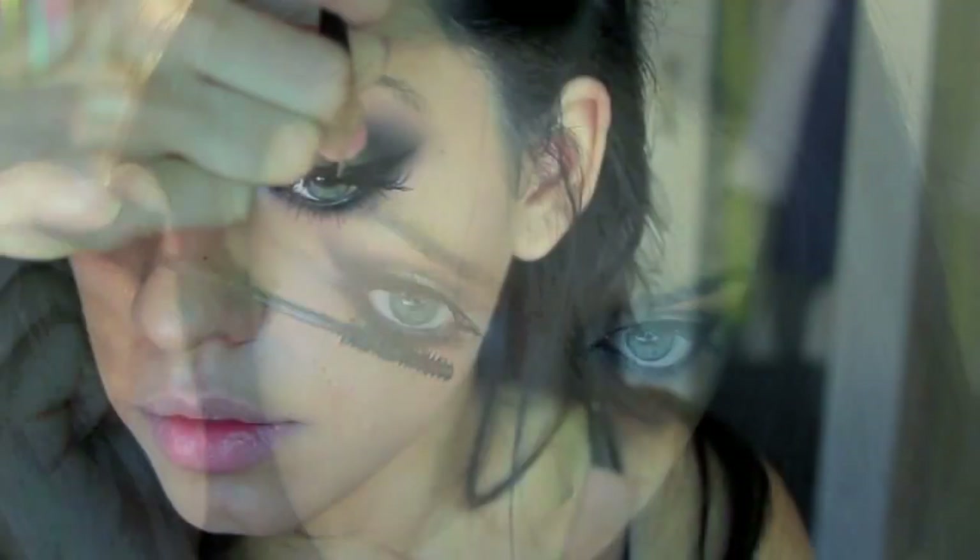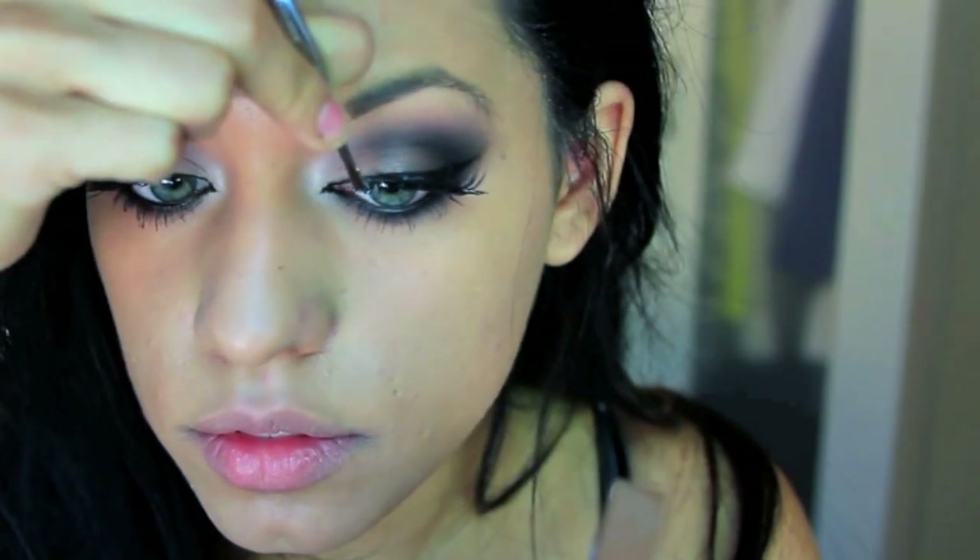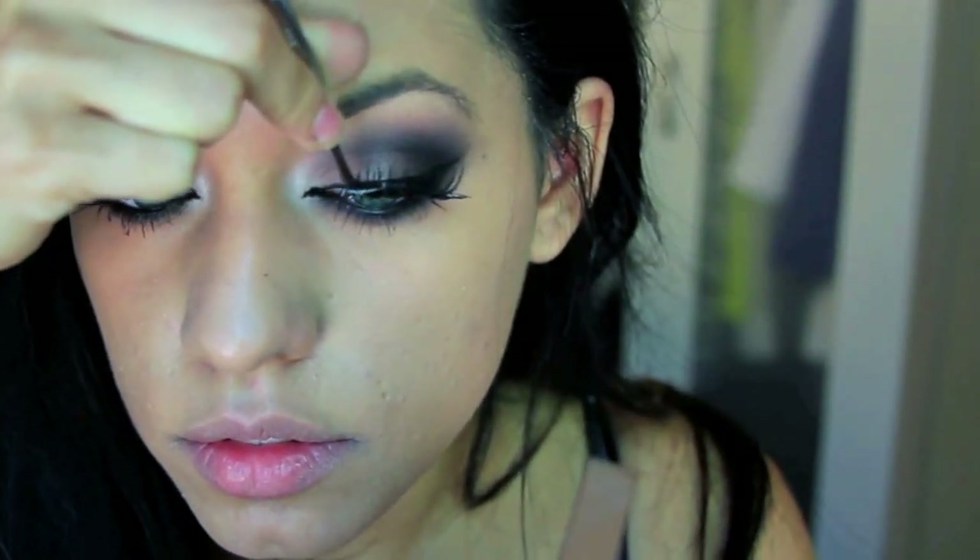Then I'm taking my favorite mascara — the Lash Stiletto, which I recently discovered and really love. I'm applying a generous amount of coats to my lashes and then applying some false lashes.